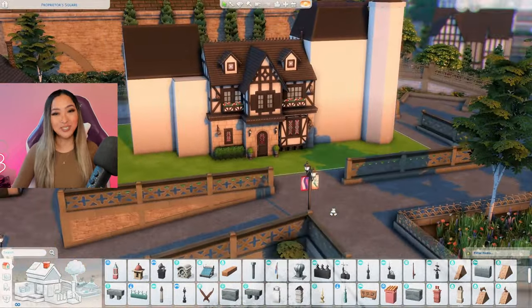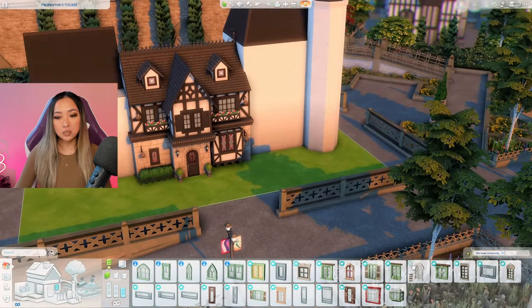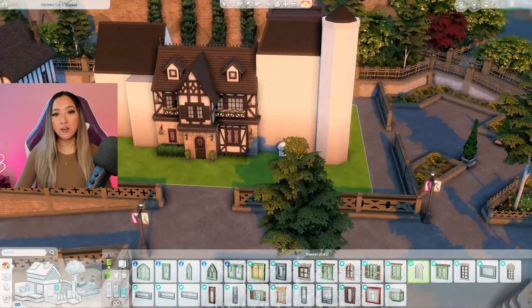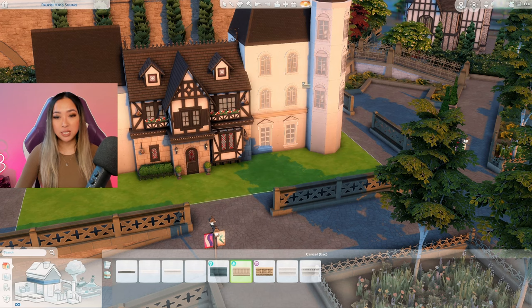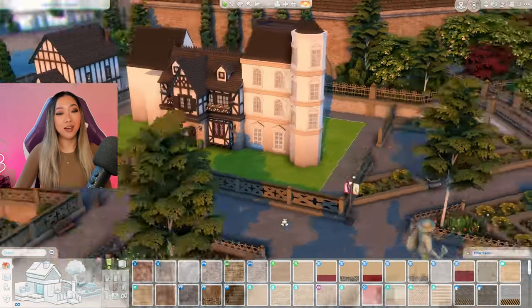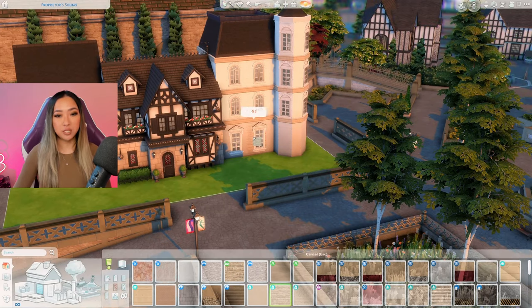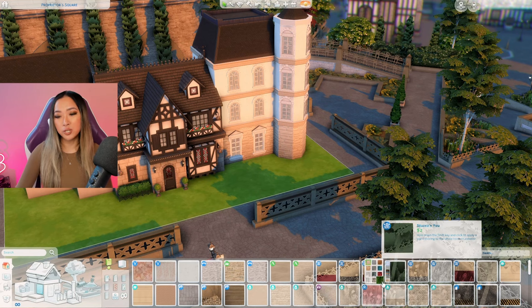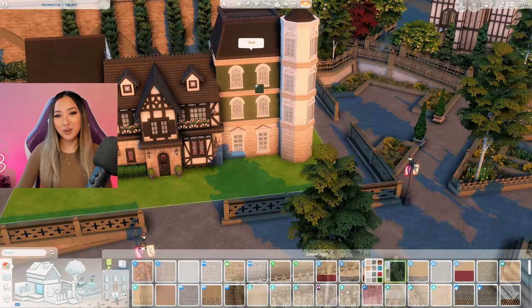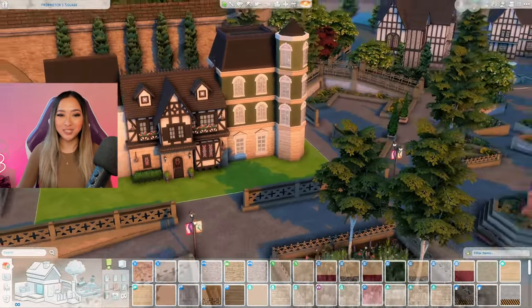Let's move on to the high-rise now. I want each building to stand out from each other so I'm not going to use the Get Together pack on every single one. For this one I'm going to lean more into Discover University with these windows, and going in with this beige High School Years trim so the building doesn't look so flat. For the wall coverings I'm going with cobbled brick from the Cottage Living pack on the bottom level only, and for the top floors this dark rich green stucco from the Jungle Adventure pack — probably one of my favorite colored wall coverings in the entire game.